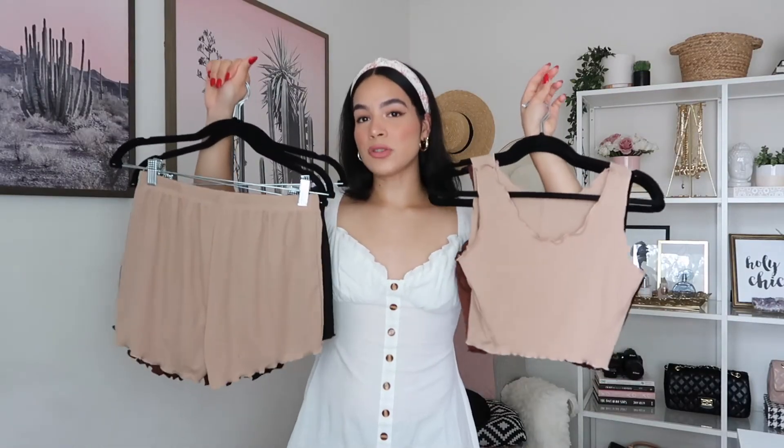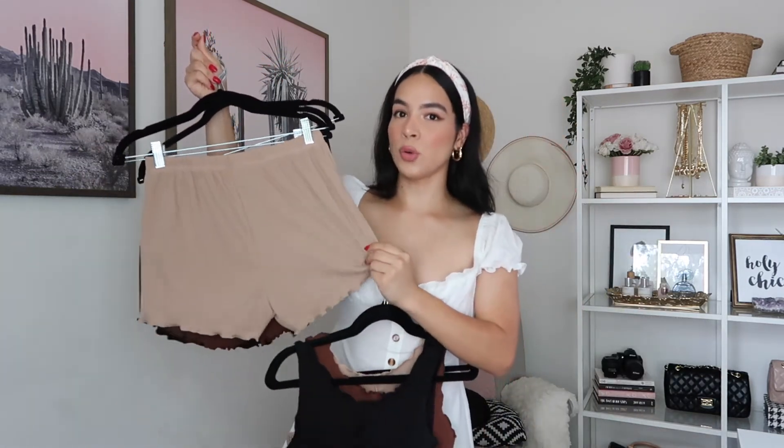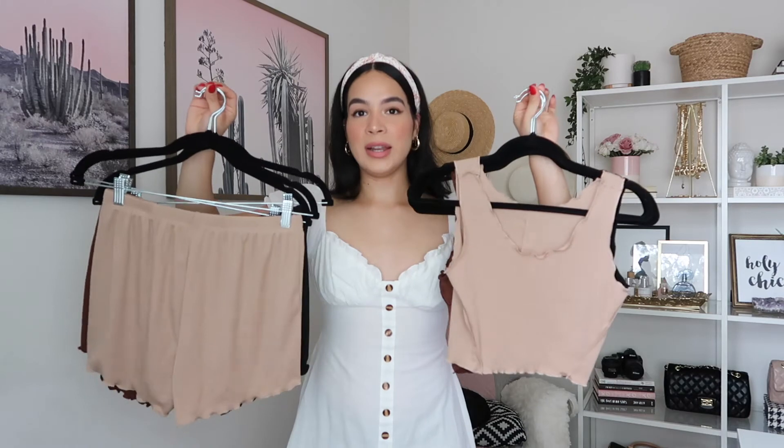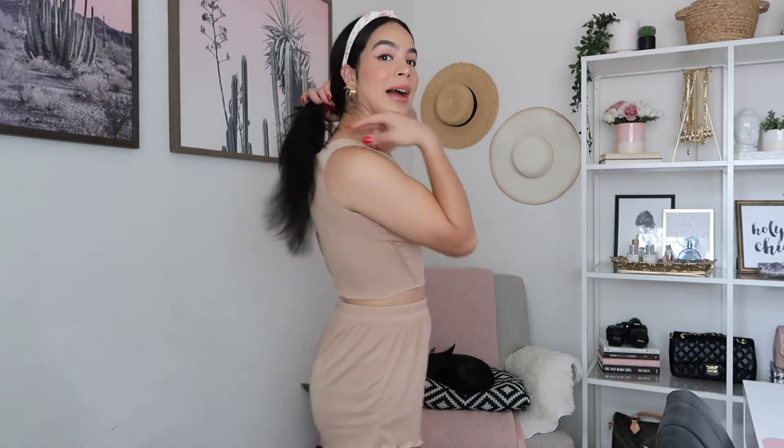Lastly, I got this set of loungewear. The set comes with six pieces total — three tops and three bottoms. They feel incredibly cooling, soft, and lightweight, perfect for lounging around the house. The color combo includes a nude set, a chocolate brown set, and a black set. Here's the nude beige set on — it fits perfectly. It has a stretchy elastic waistband, and I can wear them high-waisted and they're still not too short. The top fits great with a cute lettuce edging trim and texture on the front and back. I'm wearing it in a size medium and it fits true to size.